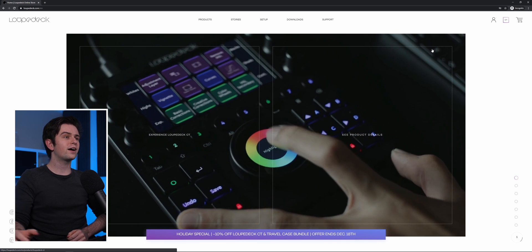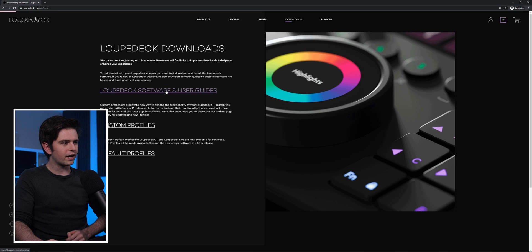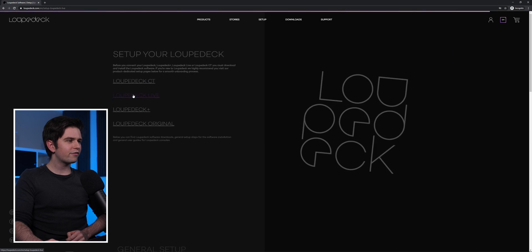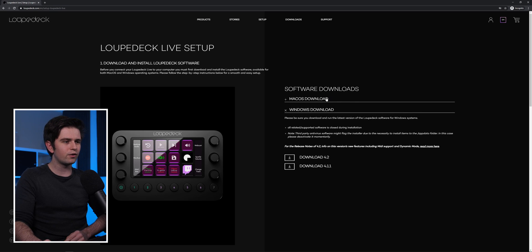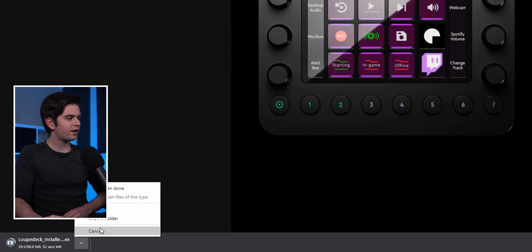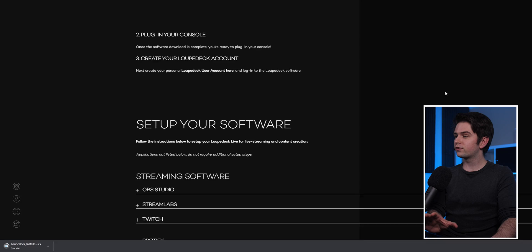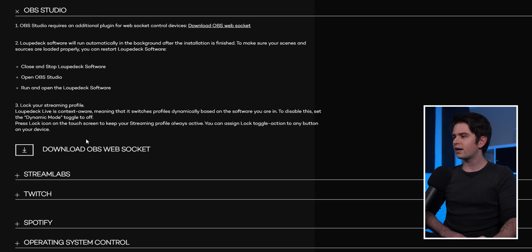Before being able to use the device you need to go to the loop deck website to downloads, then to loop deck software and user guides, then to loop deck live which is this version, and then right here you can find the Windows download or Mac download and then click on the latest version. When you scroll down a bit you will see streaming software, and for example when we click on OBS studio you will see that you can download a web socket. If you do not download this then you will not see the OBS studio options in your loop deck software and you will not be able to control your software.